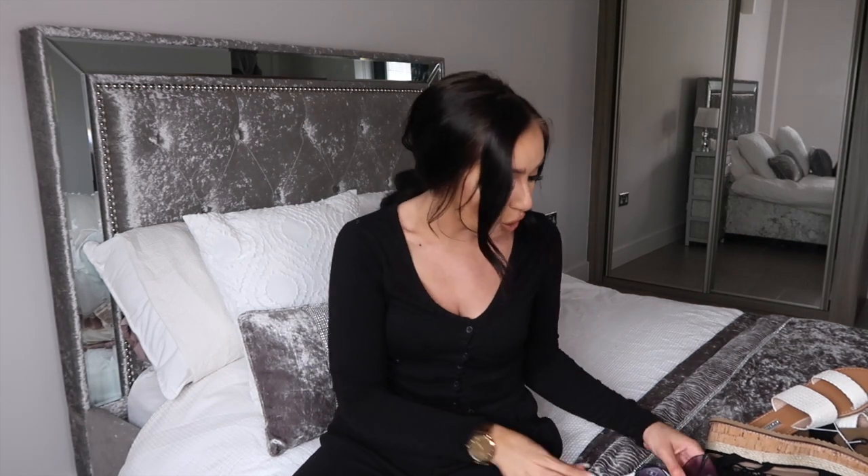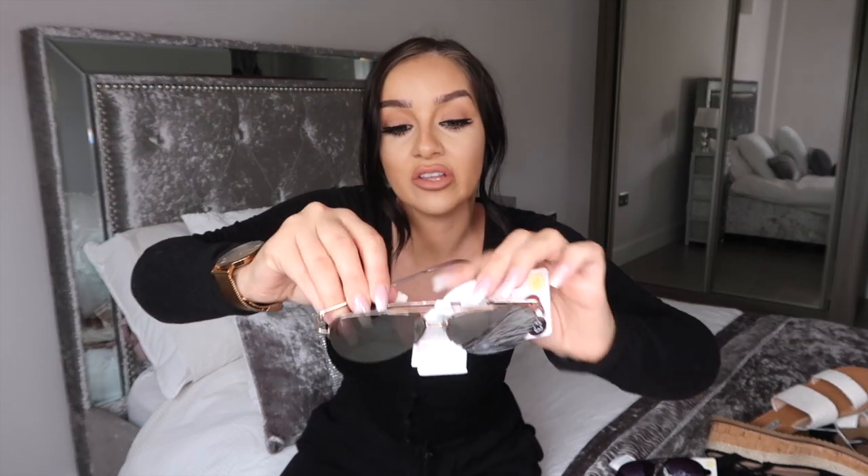I always take a trip to Primark every year to stock up. Primark sunglasses have gone up slightly this year — they have a range of £1 ones but also £3 ones. The £3 ones are so worth it because they are beautiful. Starting with the £3 range: the first pair has a gold rim with gray silver lenses — they are stunning. I like the aviator style quite big on my face. I also got them in pink — a bit different and not to everyone's taste, but I feel like they can look really fashionista.